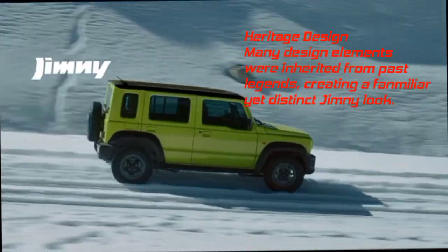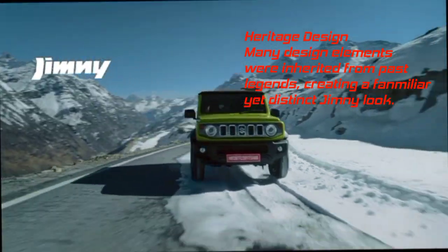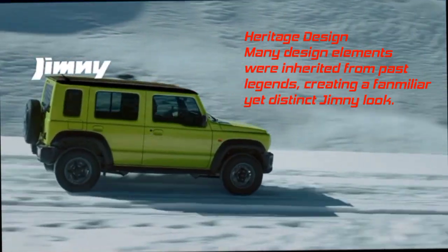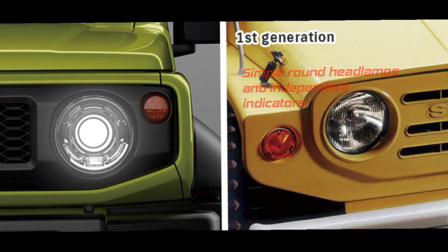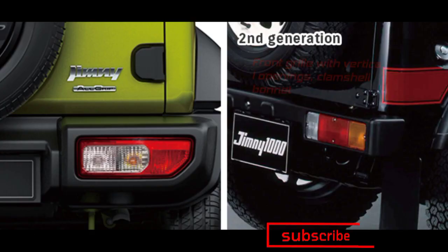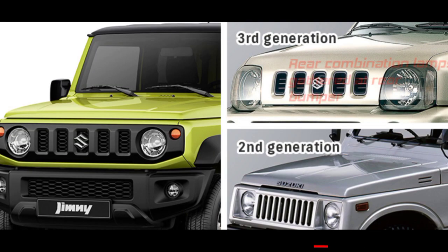Heritage Design: Many design elements were inherited from past legends, creating a familiar yet distinct Jimny look — simple round headlamps and independent indicators, a horizontal slit-like design, front grill with vertical openings, clamshell bonnet, and rear combination lamps gathered at the rear bumper.